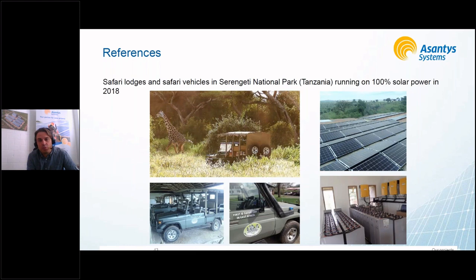This is a very innovative project from 2018 in Serengeti National Park, Tanzania, where several safari lodges were converted from diesel generators to solar-powered lodges. Additionally, the standard Land Cruisers used for park tours were converted to electric vehicles charged by the solar systems installed at the lodges. Since then the project has grown — back then there were around 10 systems, and I think we're now at 15 or 20.